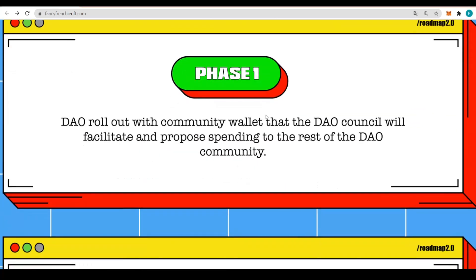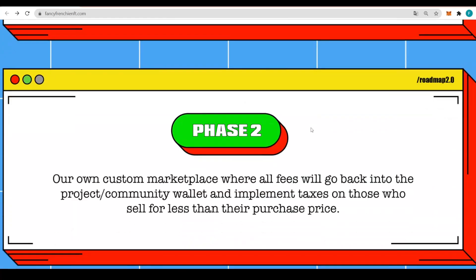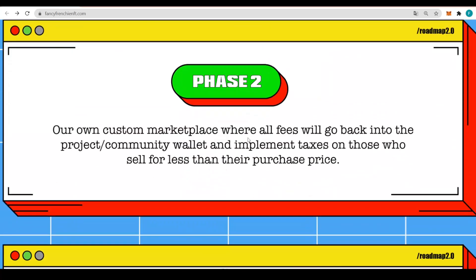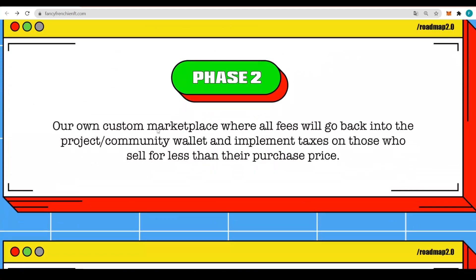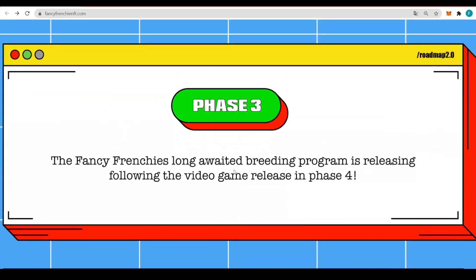Let's have a look at the roadmap. The first phase is the DAO rollout with a community wallet that the DAO council will facilitate and purpose spending to the rest of the DAO community. After that, the second phase introduces their own custom marketplace where all fees will go back into the project or community wallet, and they will implement taxes on those who sell below the purchased price.